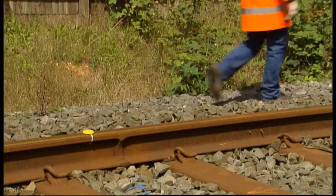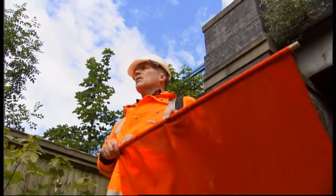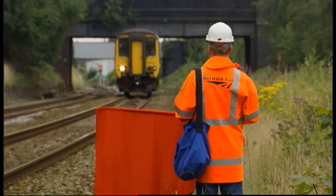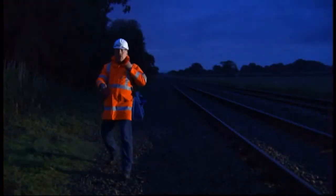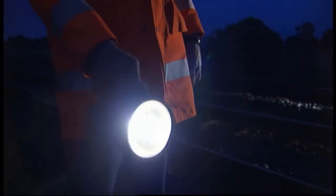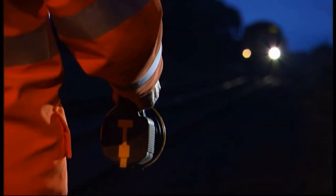In emergency situations, you can stop a train by giving a hand danger signal. In daylight, hold out a red flag — or if you don't have one, raise both arms above your head. In darkness or poor visibility, use a red light or wave any light vigorously. Do this after placing the three detonators, or if a train approaches whilst you're walking the two kilometres.